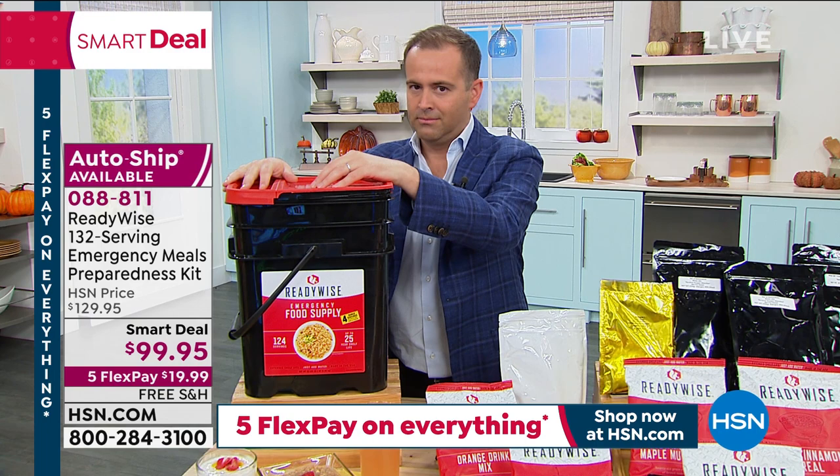I want to introduce you to the lovely Stephanie Roberts, who is really the ambassador for this great company, ReadyWise.